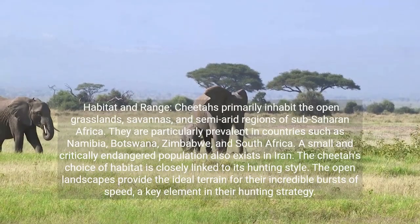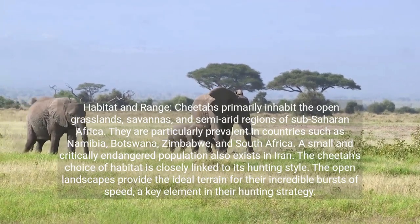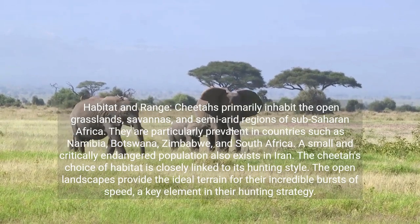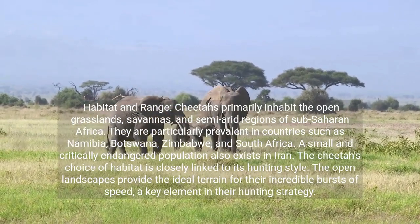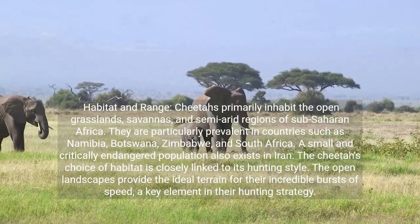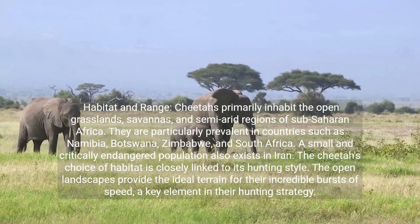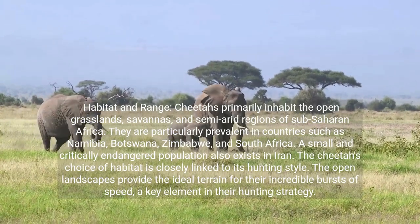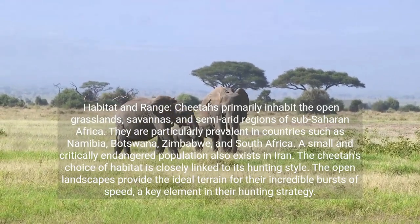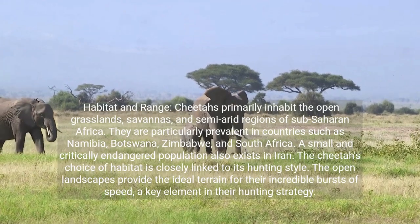Cheetahs primarily inhabit the open grasslands, savannas, and semi-arid regions of sub-Saharan Africa. They are particularly prevalent in countries such as Namibia, Botswana, Zimbabwe, and South Africa. A small and critically endangered population also exists in Iran. The cheetah's choice of habitat is closely linked to its hunting style, as the open landscapes provide the ideal terrain for their incredible bursts of speed, a key element in their hunting strategy.